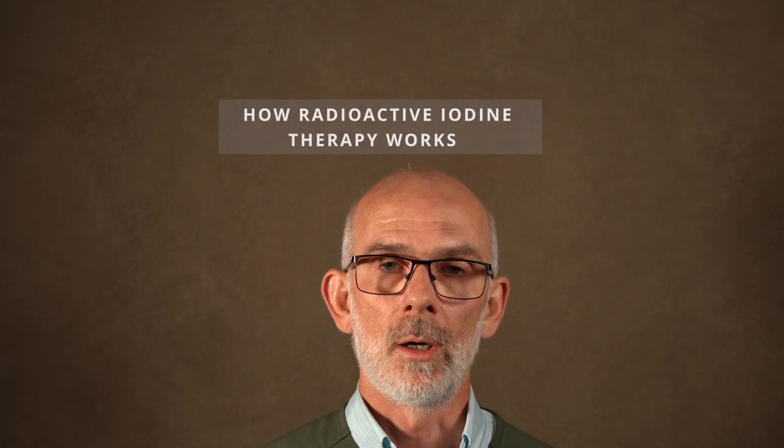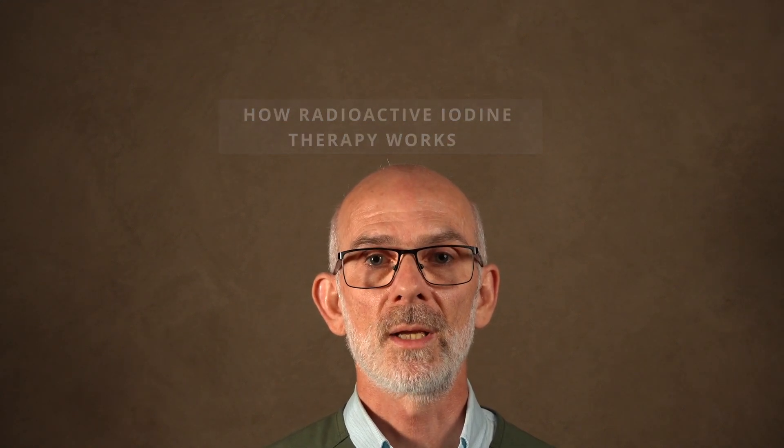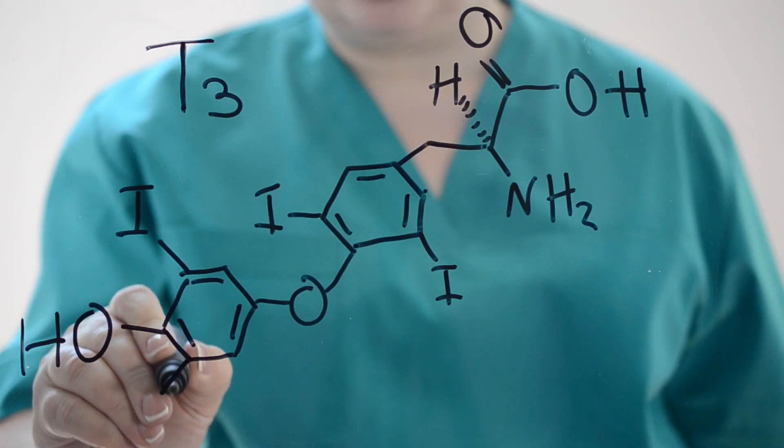How does this work? Iodine is one of the main components of thyroid hormones, and in cats, humans, and other mammals, iodine is concentrated mainly in the thyroid gland, where thyroid hormones T3 and T4 are produced.